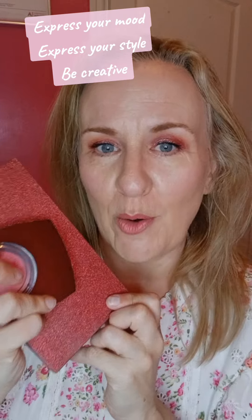I've gone for this kind of peaches and pinks with a little subtle beige, and I just think it really complements the clothes that I'm wearing and the mood that I'm in. This should be about having fun — it's not serious. Go with the flow, go with your mood and express yourself.